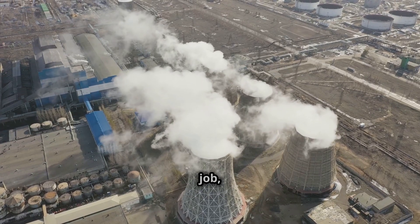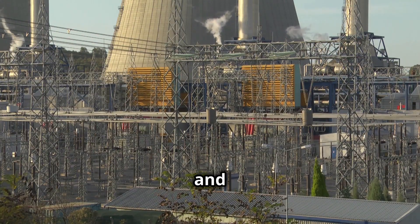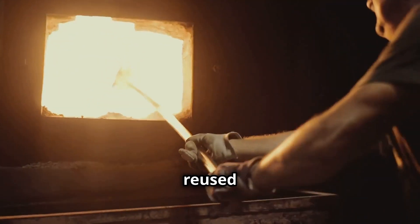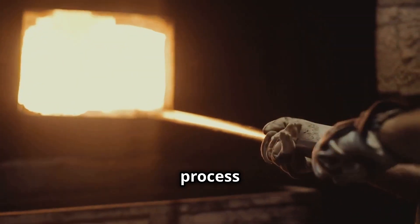After the steam has done its job, it goes to the condenser. Here it cools down and turns back into water. This water can then be reused in the boiler, making the whole process very efficient.